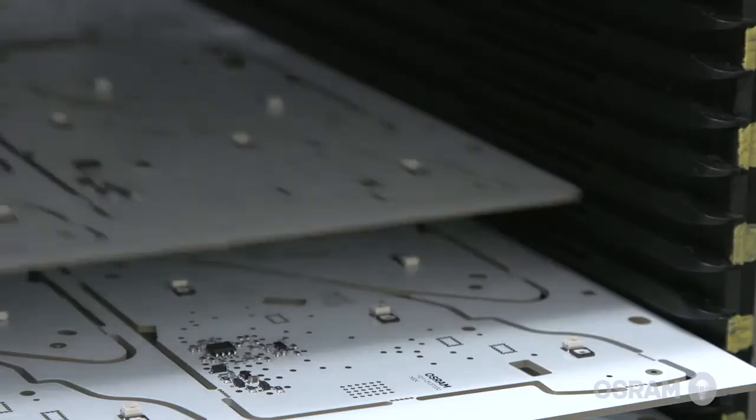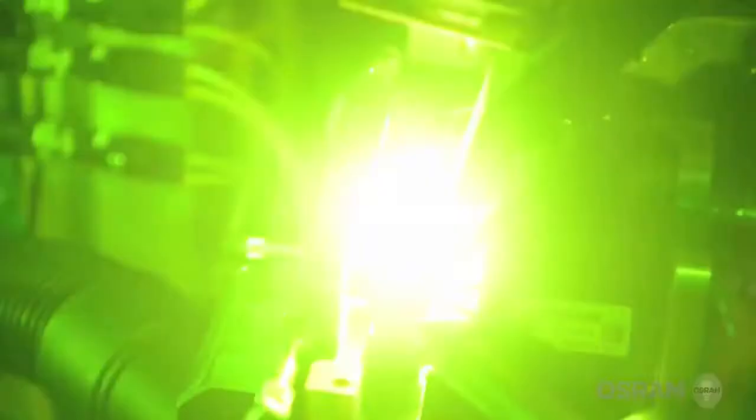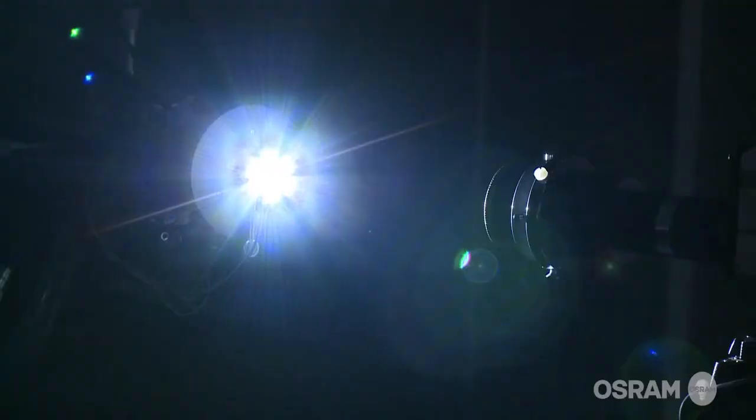From a process capability perspective, we can achieve a placement accuracy of 50 microns. Our engineers are also developing laser modules that are already in use on the road today.